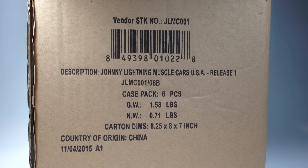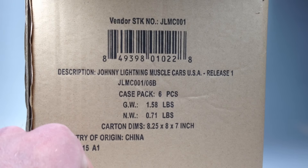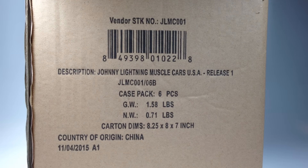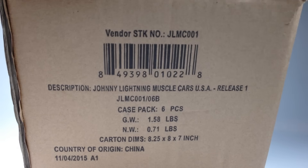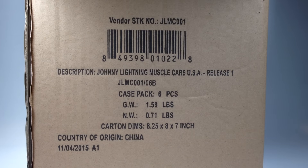Hello YouTubers, it's Champion DJK coming at you again with another video. Today I've got a Johnny Lightning Muscle Cars USA Release One, I believe it's Set A, a six car set. This was ordered by my buddy Crazy Todd who is letting me show them on my channel. I did not order them myself.